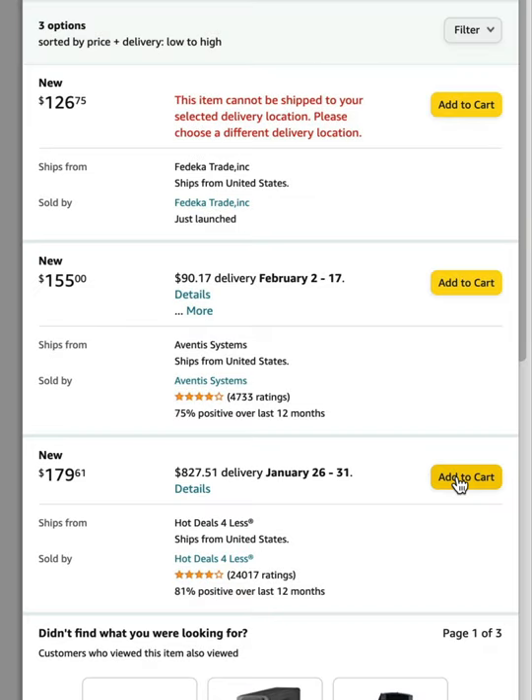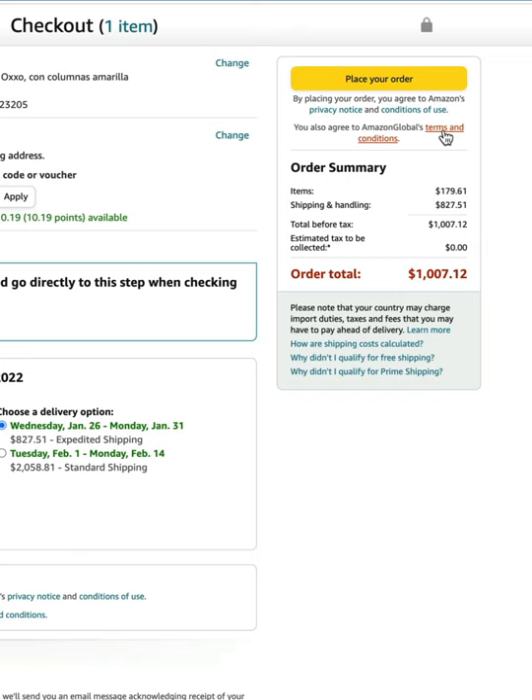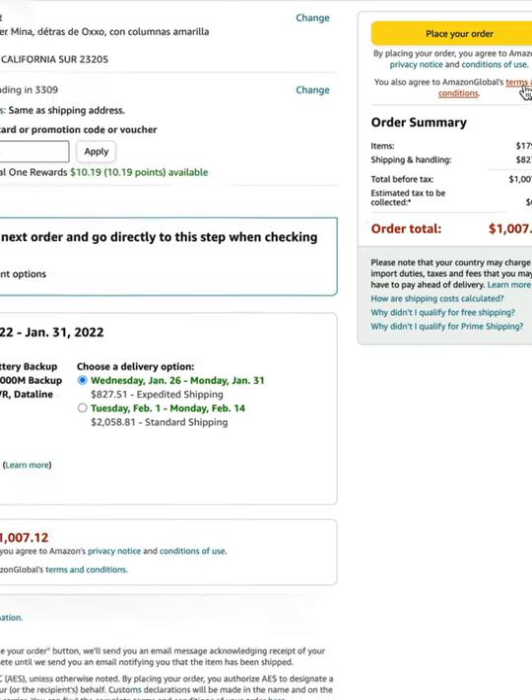So if you were to add this to your cart — it's $179 — and you're not paying that much attention, you would see the subtotal comes to $1,007.12. It might be easy to overlook that because $1,007 looks somewhat close to $172.